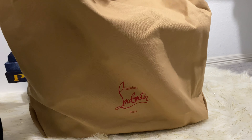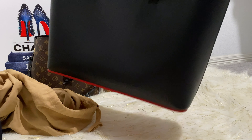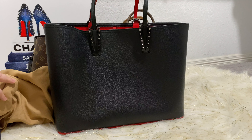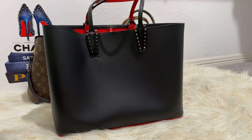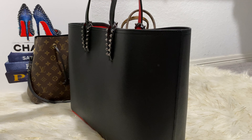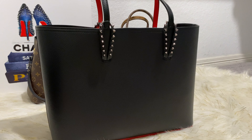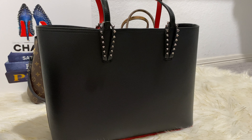Ginormous dust bag — very thick. This is the Kabata tote and it is in the large size. What happened is that this bag went on a huge sale. It was just such a steal. I'll let you know what the retail price was and what I got it for after I show you all the ins and outs of the bag.